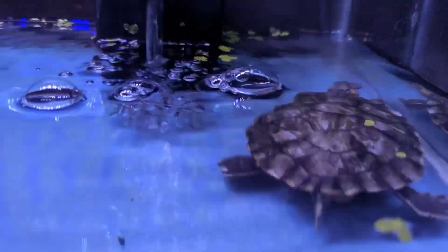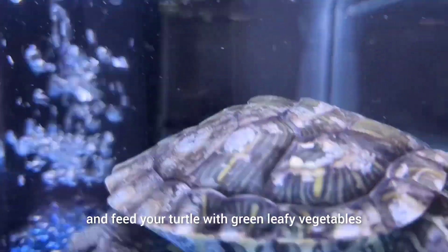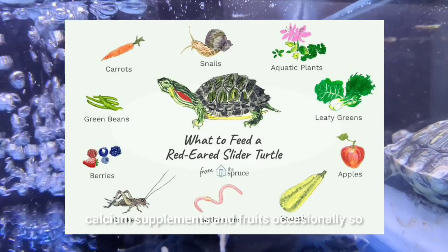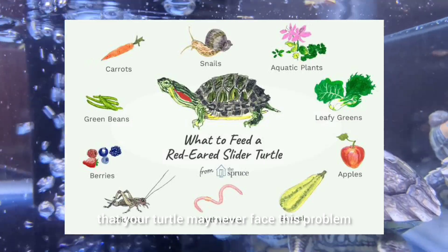Prevention is better than cure. Keep your turtle tank clean and feed your turtle with green leafy vegetables, calcium supplements, and fruits occasionally so that your turtle may never face this problem.